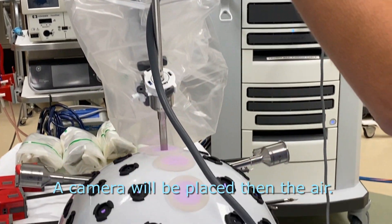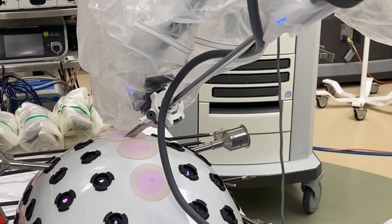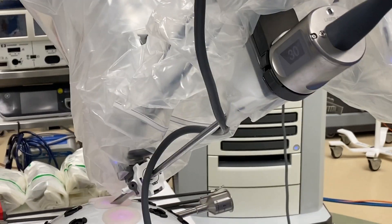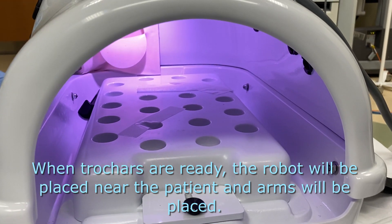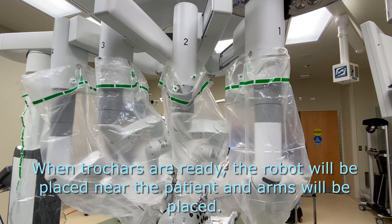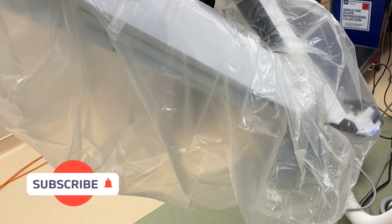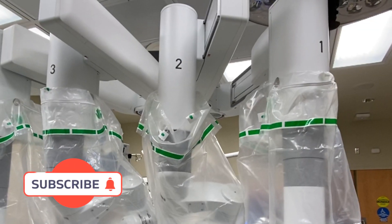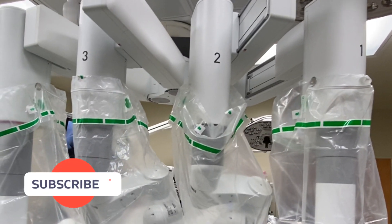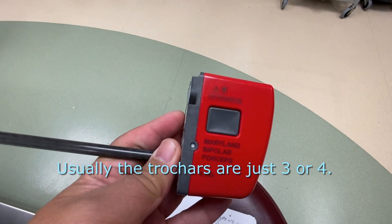Carbon dioxide is a non-flammable gas that gives the doctor a space to work. They inflate your belly, and then the robot is placed beside the patient and the arms are positioned at their specific numbered ports. There are a lot of arms on the robot, and the doctor decides which arm to use.